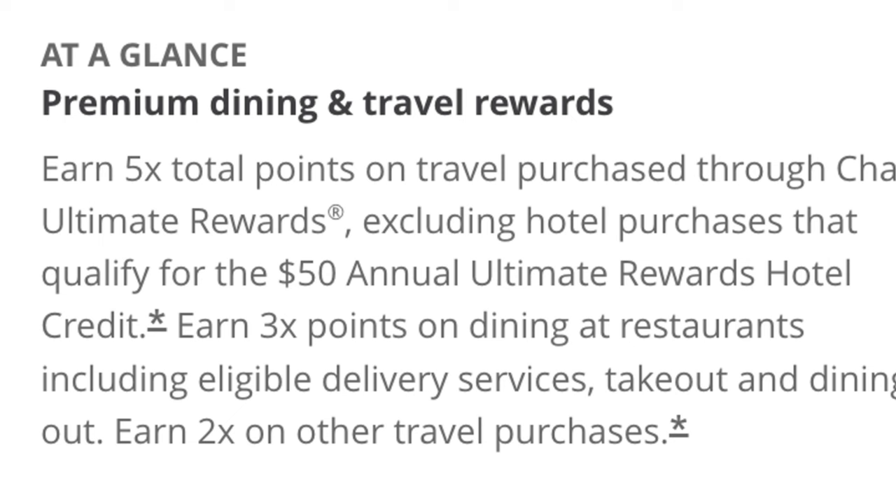I must admit that I have not used the $50 hotel credit you get by booking a stay through Chase's travel portal. I didn't use it in the first year, and hopefully I can try to use it in the second year — otherwise that'll be another reason to downgrade the Sapphire Preferred. The only reason this card is ranked below the other two is because it doesn't see a ton of my daily spend and the multipliers are kind of lacking.